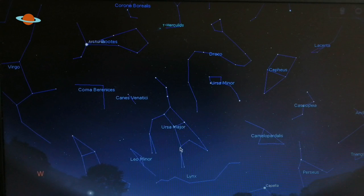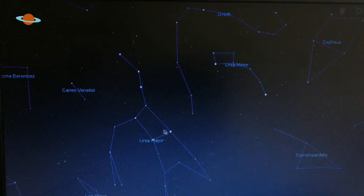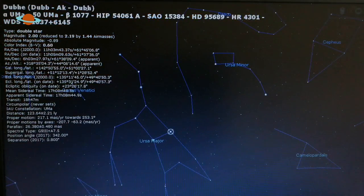To find M81 and M82 we're going to use our old favourite Ursa Major — also known as the frying pan, the Big Dipper, the saucepan, all sorts of names. Once you've found Ursa Major, identify these two stars at the bottom of the saucepan: Phecda and Dubhe, just here.